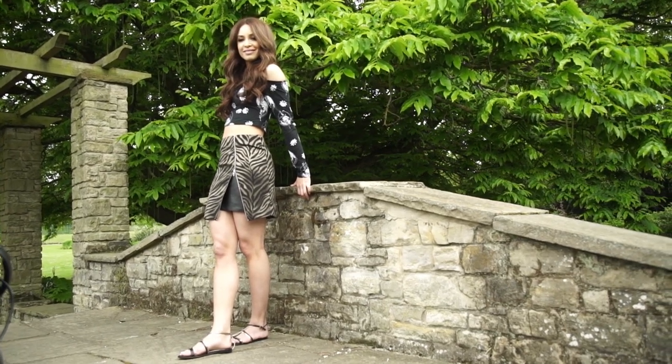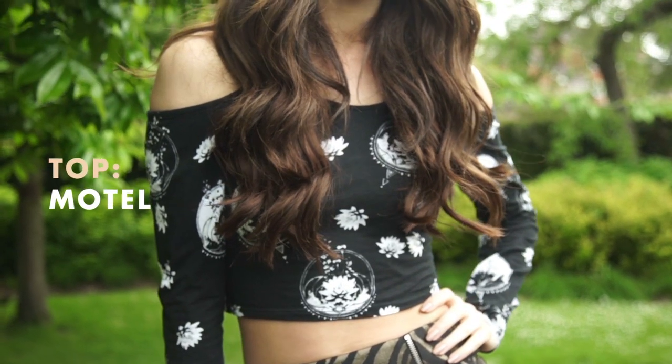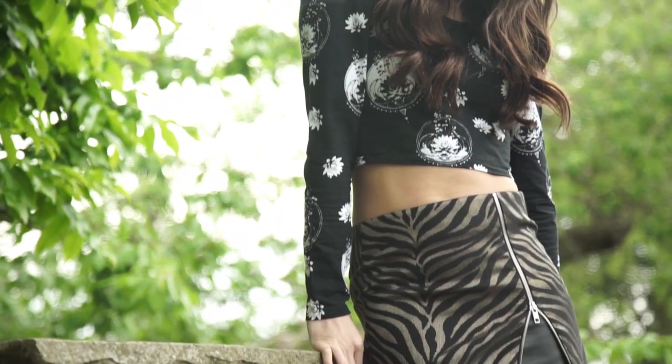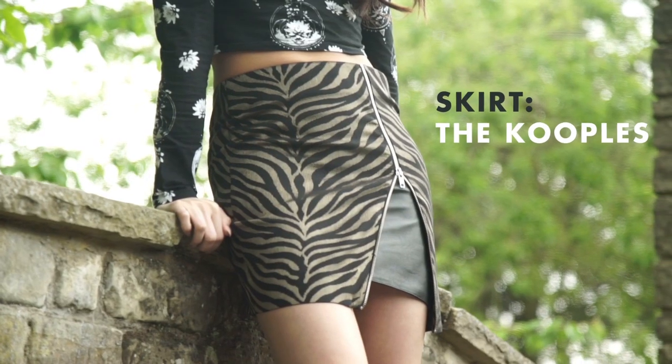I think this outfit is a really unusual way to wear the clashing print trend. It's got a kind of 90s gothic vibe to it but it would be perfect to wear on holiday because you're showing a little bit of your stomach and you've got your legs out. Because the rest of the outfit is quite bold and out there I've gone for a really plain and simple black and gold sandal which I think really complements the colours in the skirt.